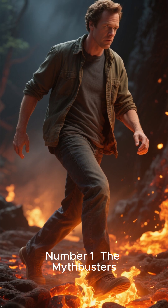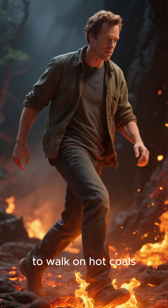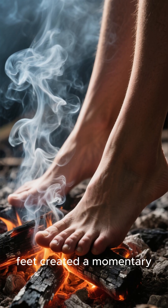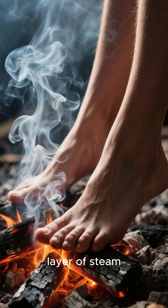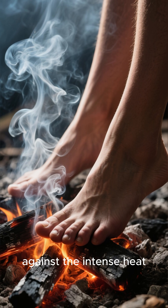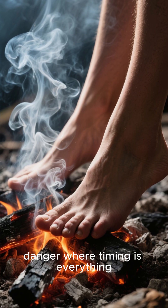Number 1. The Mythbusters famously used this principle to walk on hot coals. Wetting their feet created a momentary layer of steam — a fleeting shield against the intense heat. It's a terrifying dance with danger where timing is everything.